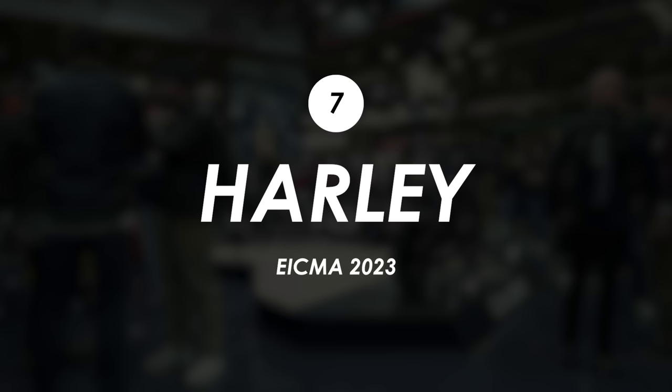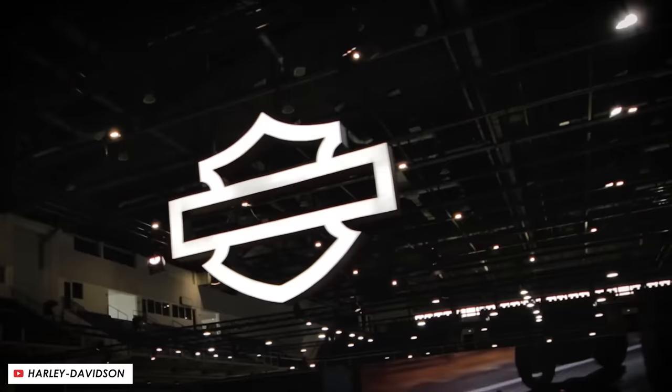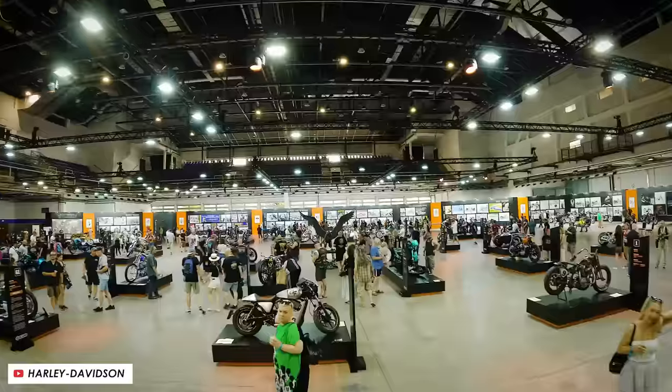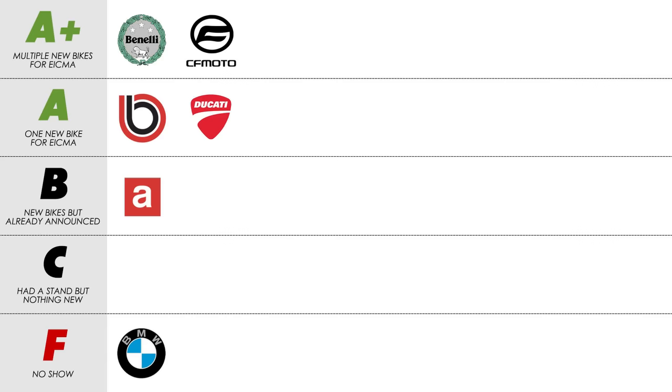The weird thing about Harley-Davidson is that last year at Motorcycle Live they went all out on the stand — it was massive and looked fantastic — but they weren't at EICMA this year and they won't be at Motorcycle Live either, so that's an F all round.